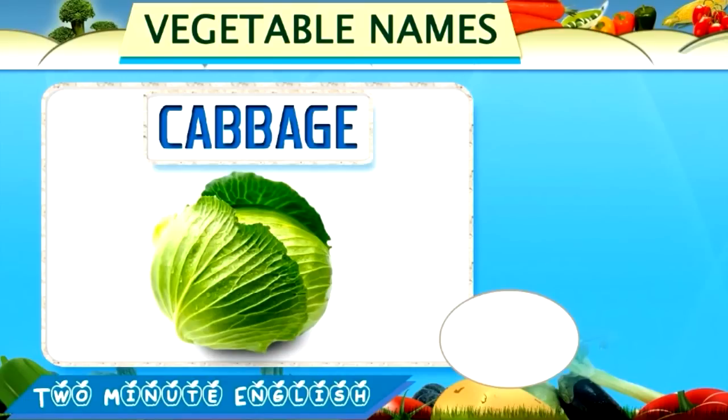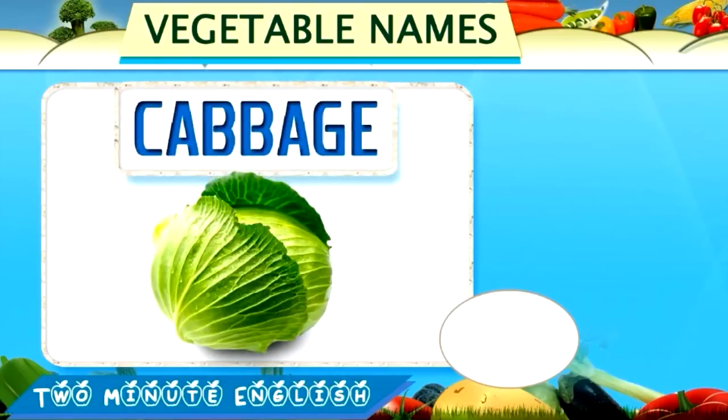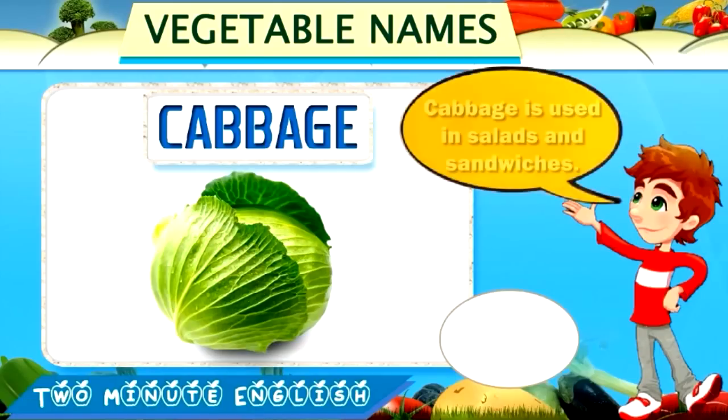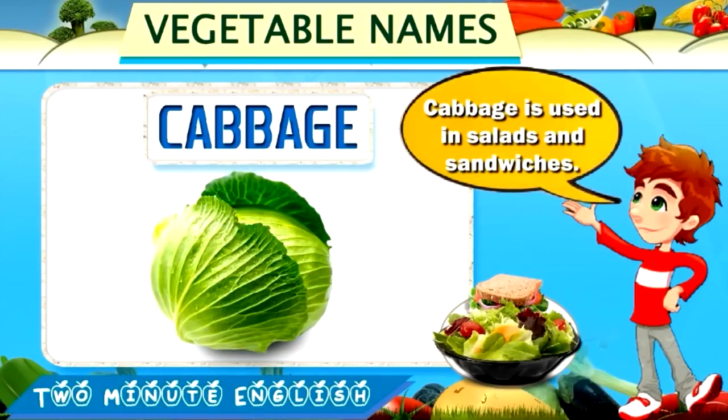Cabbage. Cabbage. This is cabbage. Cabbage is used in salads and sandwiches.